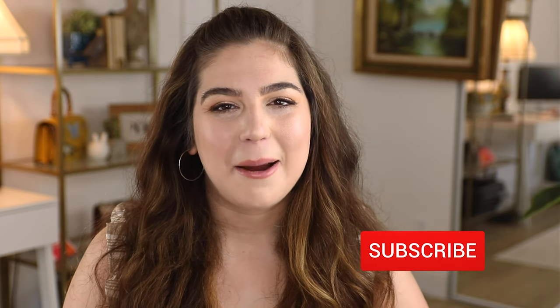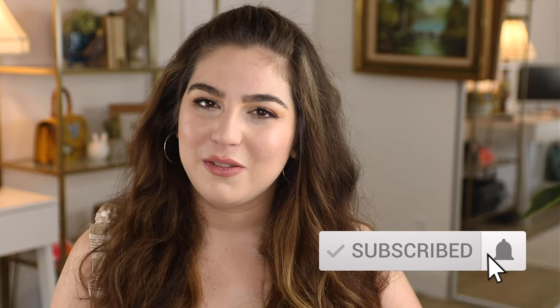Make sure to hit that subscribe button and ring the bell so you're notified every time I have a new video, and hit the like button so I know you enjoyed this. If you found this information helpful, please share with all of your friends so they can stay safe from UV rays this summer. Thanks so much for joining me — see you later!